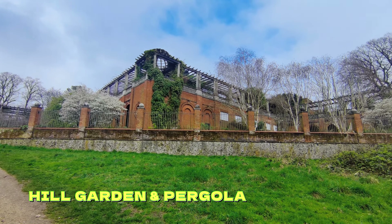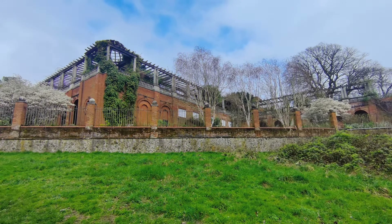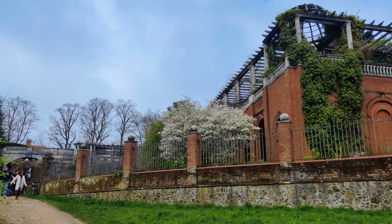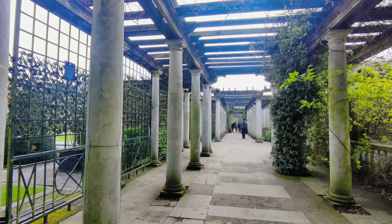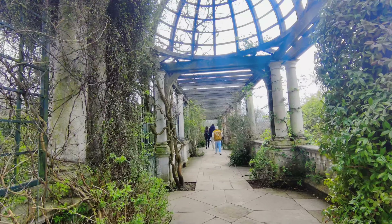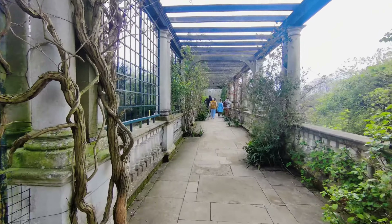Next is the Hill Garden and Pergola, which was built in the Edwardian era but got very run down and has recently been restored by the City of London. This enchanting space is a favorite for weddings and events, offering a picturesque backdrop for any occasion. Fun fact: the pergola, adorned with intricate detailing and lush greenery, spans over 800 feet, making it one of the longest in London.